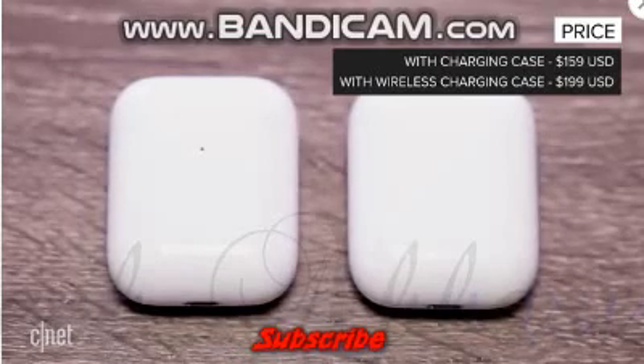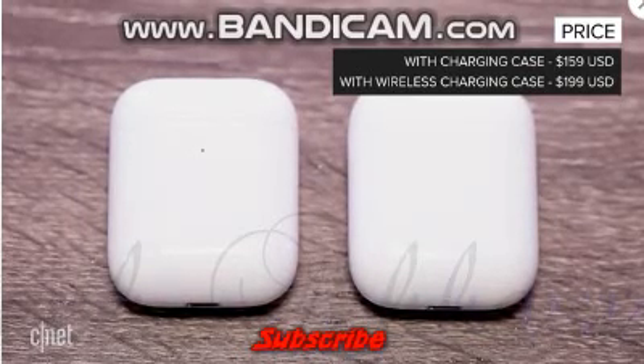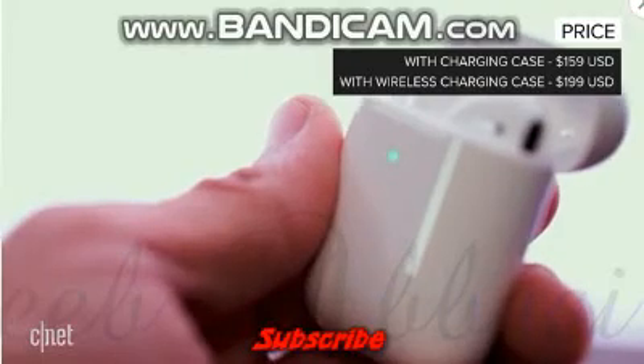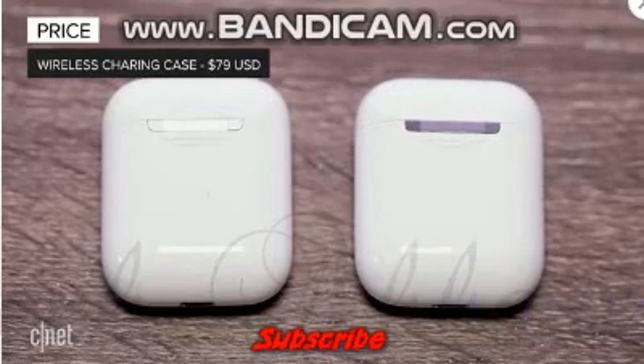The base price remains at $159. To get the long-awaited wireless charging case, which charges up on any Qi-compatible charging mat, you'll have to pay an extra $40, or $199 total. Meanwhile, owners of the original AirPods can buy it separately for the not-exactly-a-bargain price of $79.